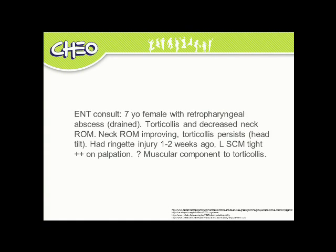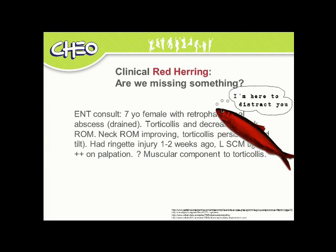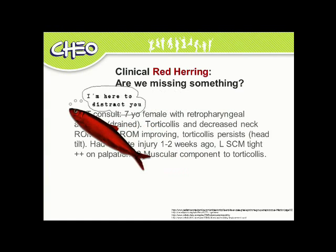On exam, she had negligible neck extension or flexion and no active rotation or side flexion in any direction. She was guarding significantly. So could the wry neck be a red herring?